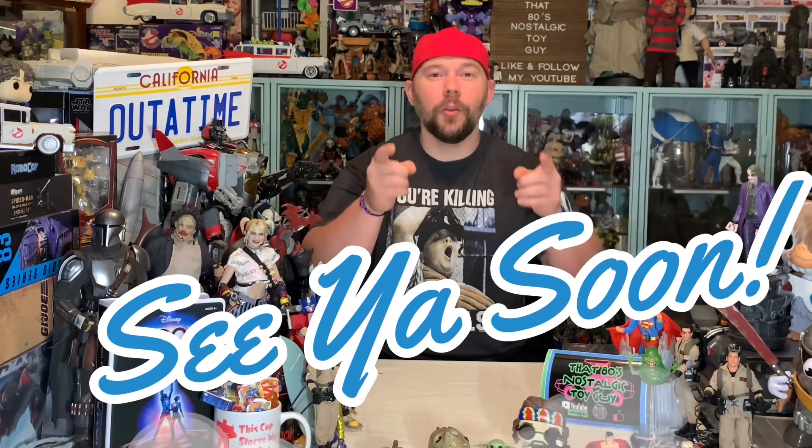Now that was fun, wasn't it? Go ahead and hit that like button, hit that subscribe button if you haven't already, and hit that notification bell so you don't miss out on any of the fun on the channel. We'll see you again real soon.